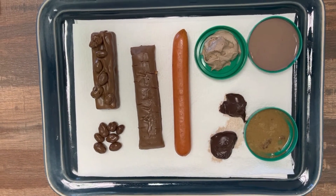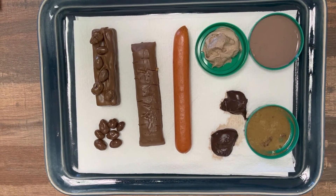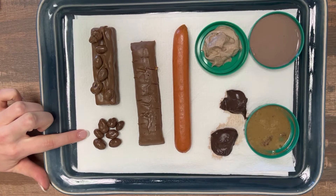I have some examples here of the different types of stool that are laid out in the Bristol Stool Chart. So let's start with this first one right here. Can you explain that one to me?